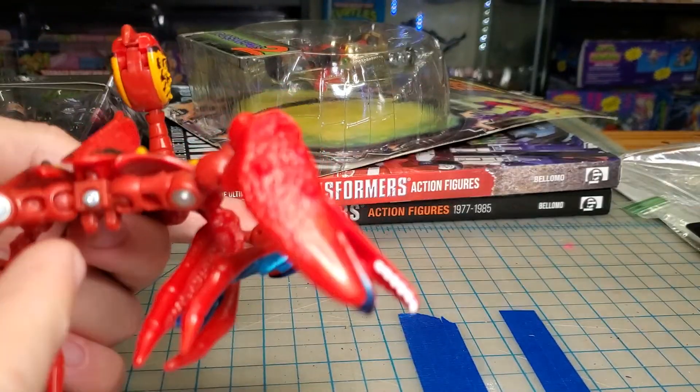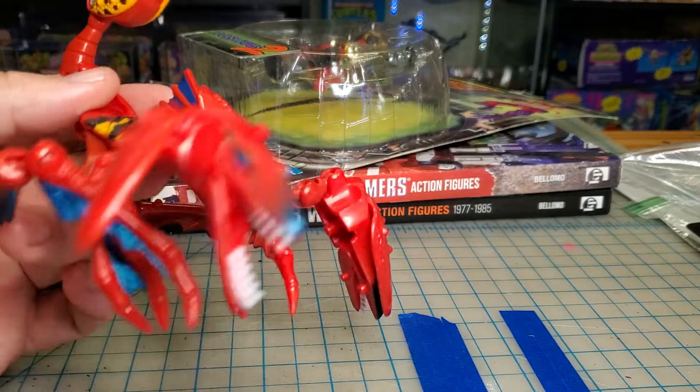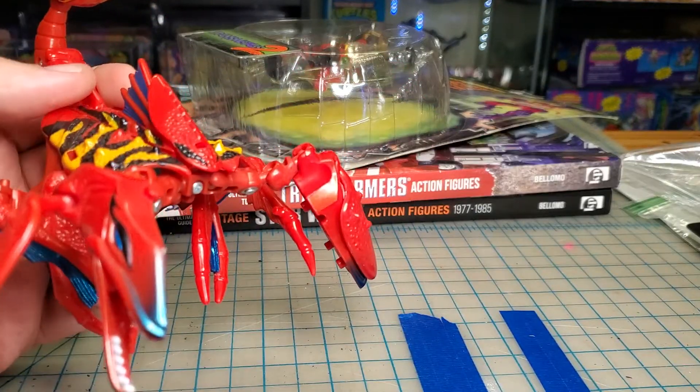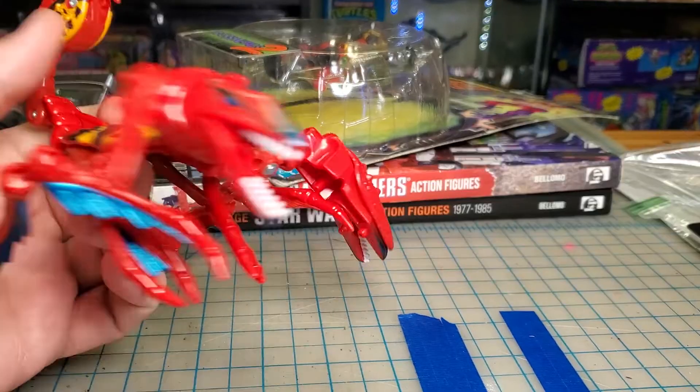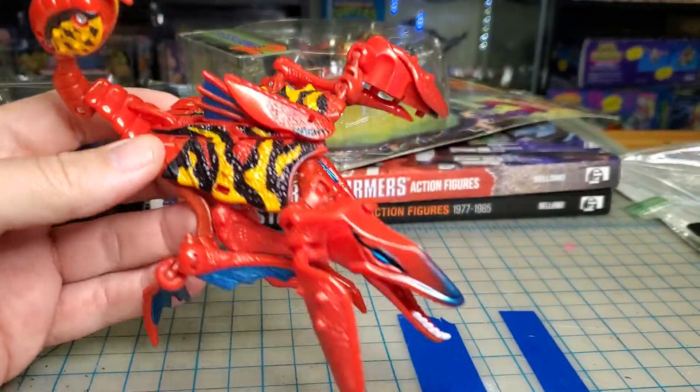Unfortunately it is missing the head. The way it was transformed you couldn't tell, and it was in a bag. So that kind of sucks, but for the price I paid, hopefully I'll be able to find a head down the road.